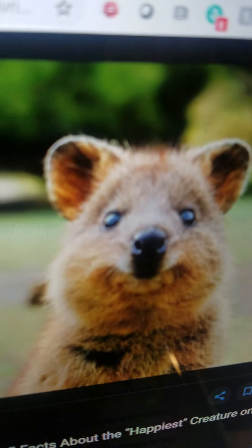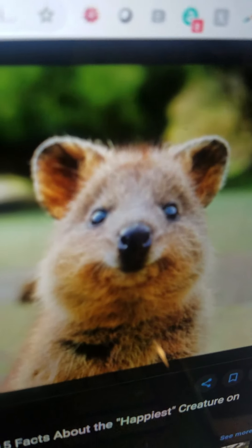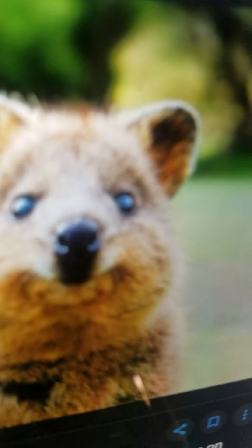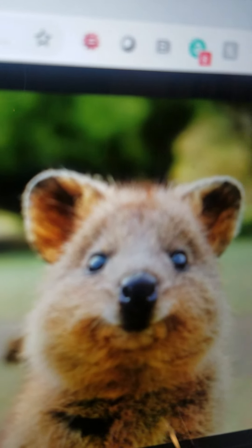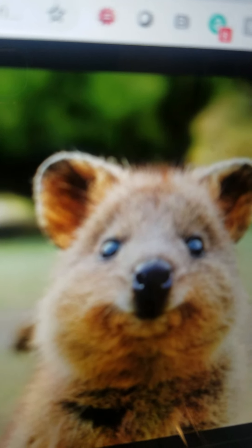Quokka. It is a small rodent and it can be kept as a pet at home. It eats plants and it can run very fast.